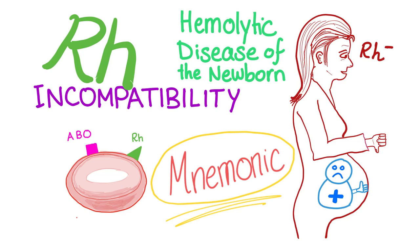In Rh incompatibility, mommy is Rh negative and the baby is Rh positive. During delivery, some Rh positive blood from the baby gets mixed with mommy's Rh negative blood, and mommy becomes sensitized. During subsequent pregnancies, the anti-Rh positive antibodies go from mommy to the baby through the placenta and destroy the fetal red blood cells, leading to hemolysis — sometimes severe and fatal.